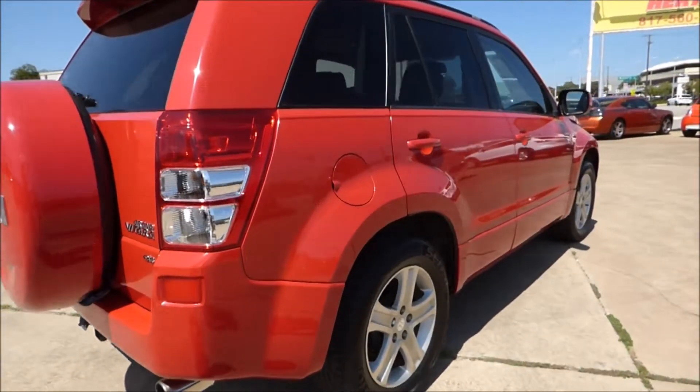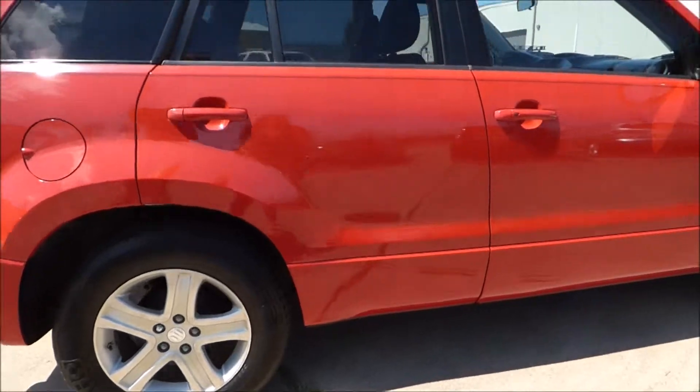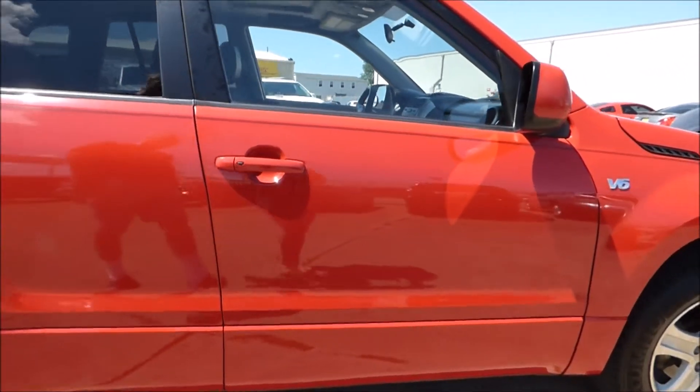Coming around the other side, you can see no dents. Tires are in good condition, and it's a rust-free vehicle.